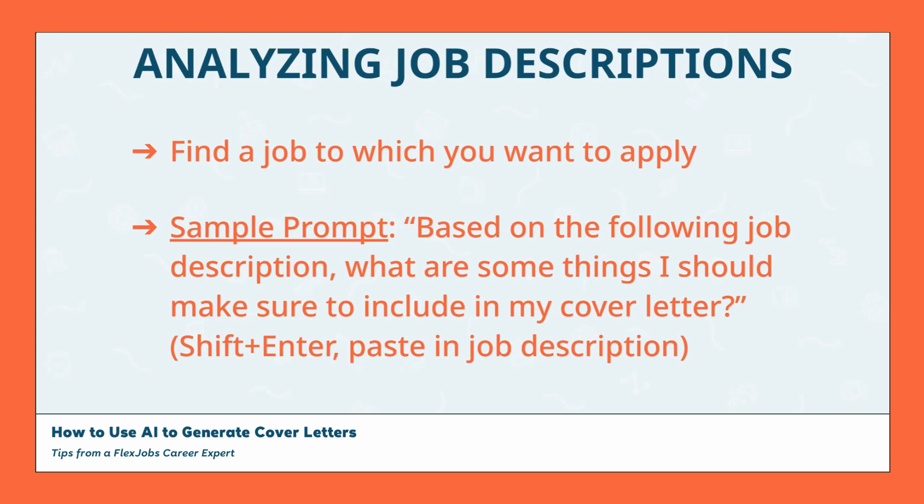I used ChatGPT when testing this sample prompt and it provided suggestions of what I could include in the introduction, the body paragraphs, and the conclusion, which was really helpful. It also pointed out specific qualifications and skills that I should make sure to emphasize so that my cover letter would be highly relevant and applicable to the recruiter or hiring manager reviewing applications for this position. Relevance to your audience is key with a cover letter, so this was extremely helpful information to have.